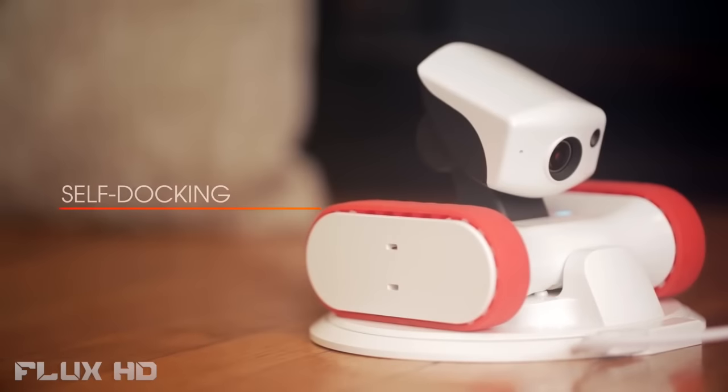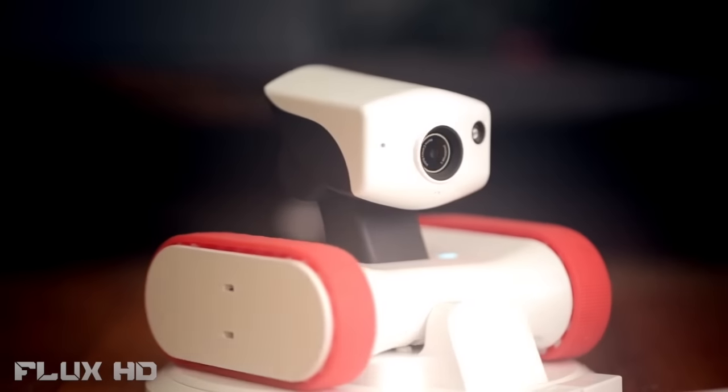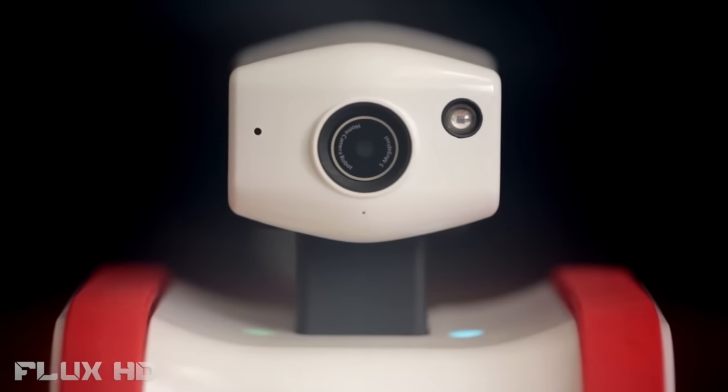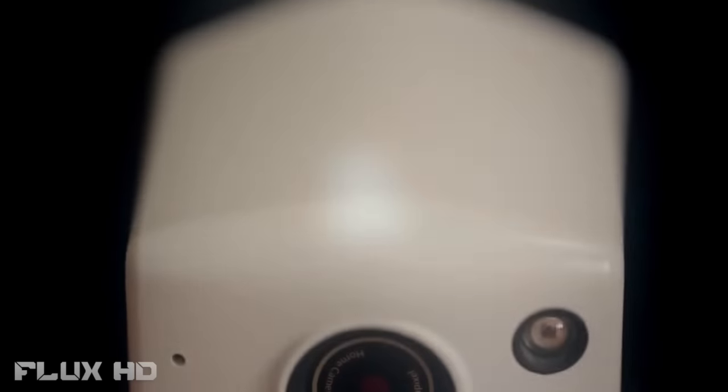Battery low. Riley knows when he needs to recharge, but that doesn't mean he's off-duty. Even from the docking station, he can monitor your home overnight. Time to power down — tomorrow's another busy day. Good night, Riley.